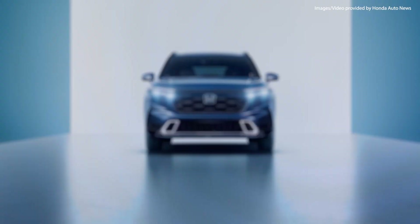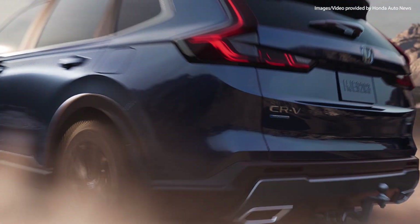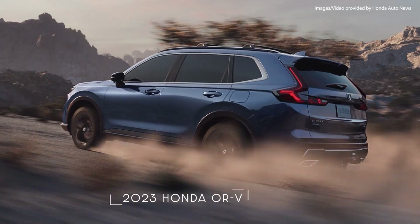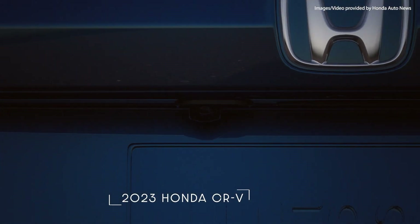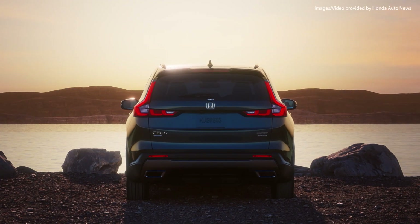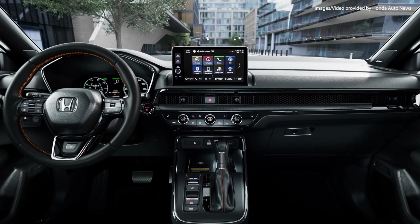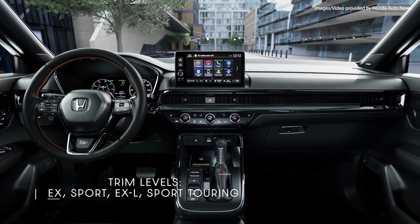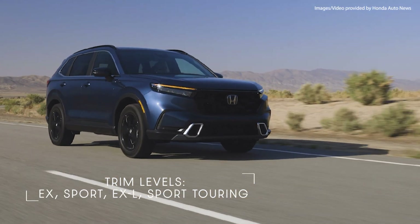A completely redesigned CR-V is hitting the road. Honda is looking to raise the SUV bar with the brand new CR-V, which includes a bold new hybrid model. It's the sixth generation of Honda's top-selling crossover and includes two turbocharged trim levels, the EX and EX-L. Overall, there are four trim levels available: EX, Sport, EX-L, and Sport Touring.